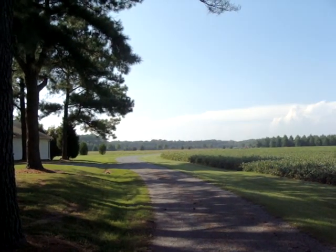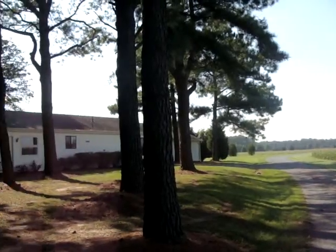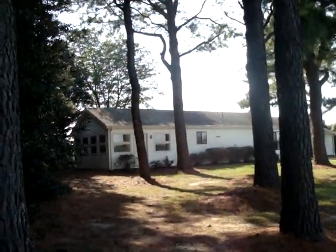This is the driveway to the guest house property, caretaker house, with nice big pine trees.